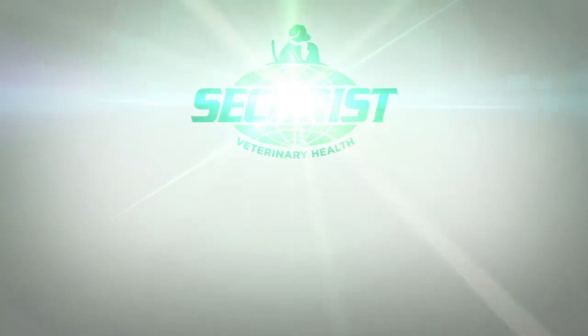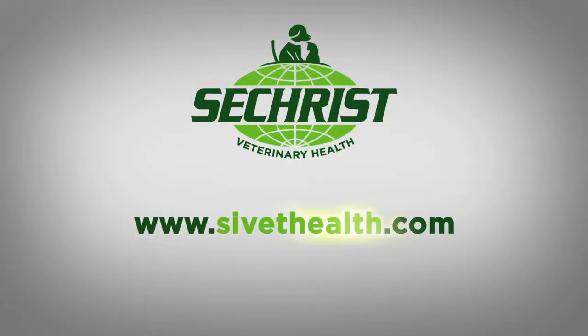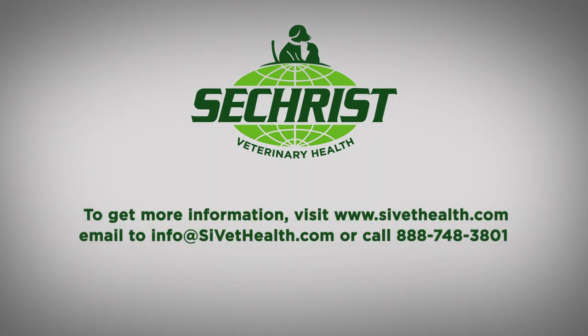Thank you very much. To find out more about Seacrest Veterinary Health's full line of veterinary hyperbaric products, please visit us at www.sivethealth.com.